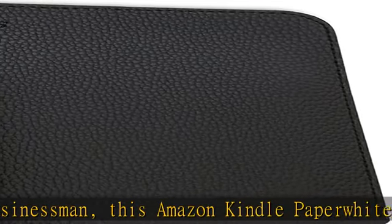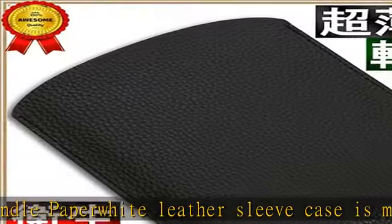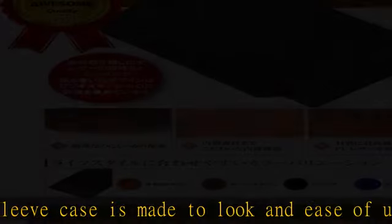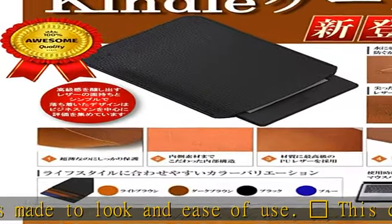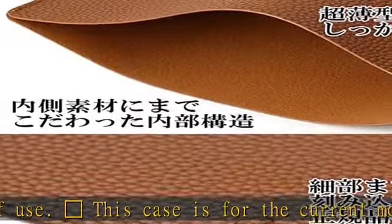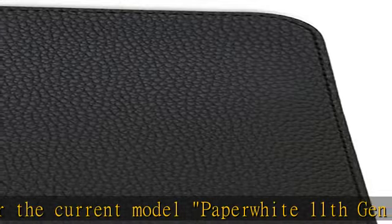For the previous model, please select Paperwhite 10th generation 2020 from the sizes. Ultra thin, lightweight, splash proof, and scratch resistant — we have added functionality for those who use it. It has gained reputation for businessmen with a focus on business professionals.